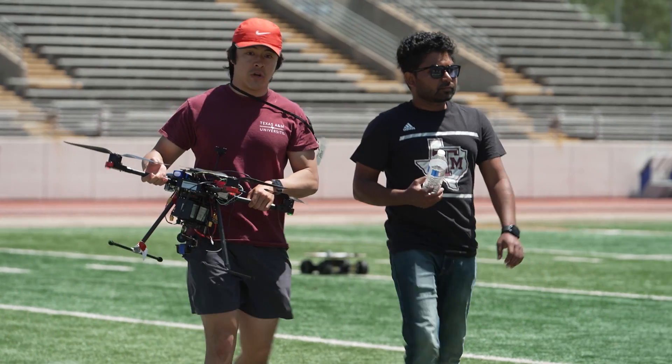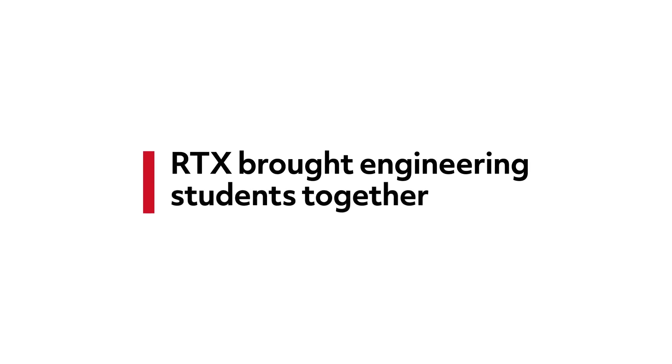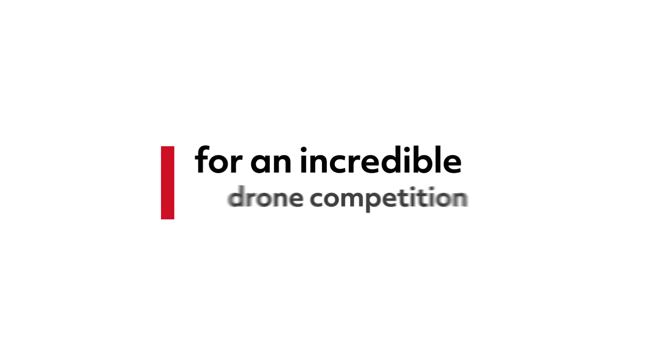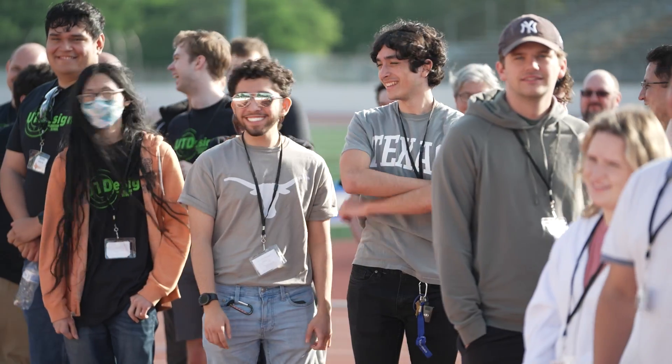I'm mainly interested in things that fly. It seems like a real engineering project, like we're given a set of requirements. To get the chance to actually make my own drone and make it fly — it's exhilarating. Are you ready to fly? Yeah! Let's have some fun!